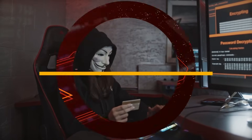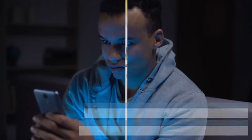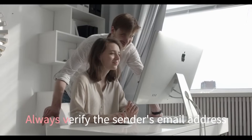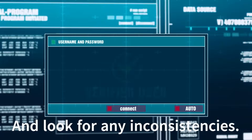One of the most common signs of phishing is an email that seems urgent or alarming, asking for immediate action. These messages often contain suspicious links or attachments. Always verify the sender's email address and look for any inconsistencies.